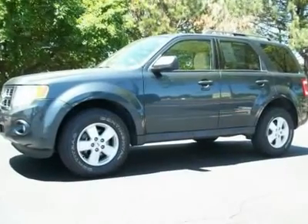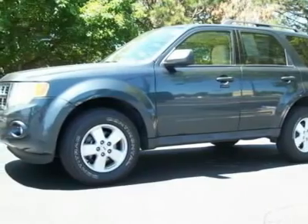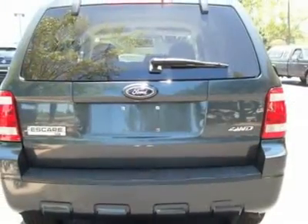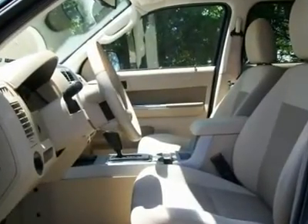Great running, affordable SUV — a great 2009 Ford Escape XLT 4WD with a V6 3.0L engine and two-tone camel-colored cloth interior. What a great combo, looks fantastic. Equipped with CD-MP3,